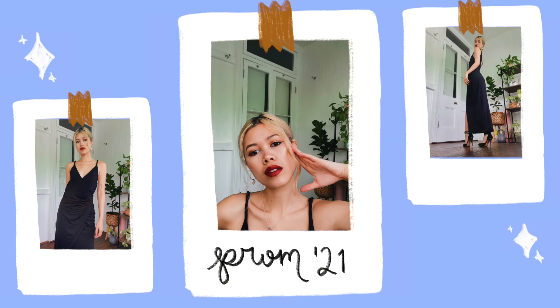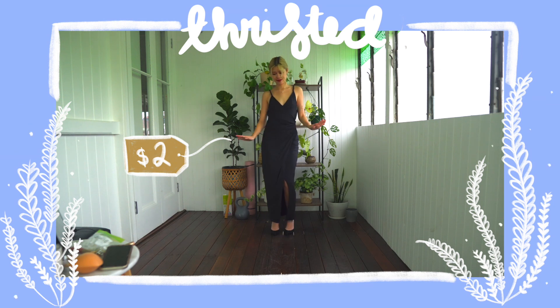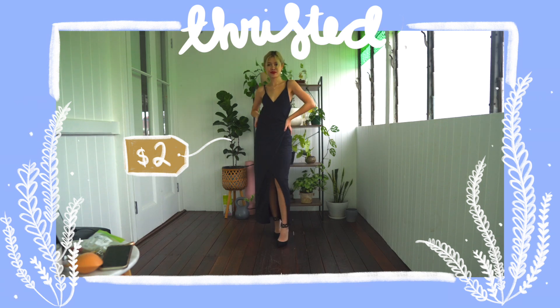The first dress I want to show you guys is this one. I actually thrifted it — I only bought it for $2. It's from a brand called Kukai, an Australian brand. It's more of a higher-end brand and a little bit expensive, so when I saw this at the thrift store, I was like, excuse me?